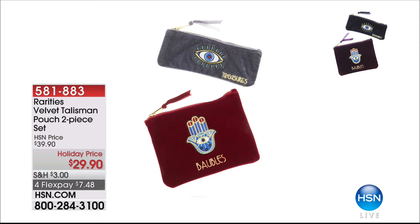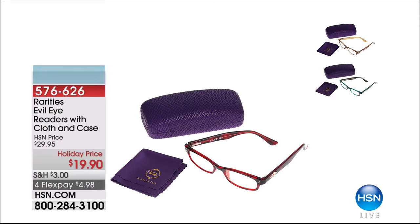These are the Velvet Talisman Pouch — you get a two-piece set, just choose your color. $29.90, and $7.48 to get them home on flex. Great for travel or to keep your jewelry in. Colors include burgundy and gray, or the richest deep intense purple and navy — completely hand-embroidered, the softest velvet, the strongest zip. You can put your jewelry, your glasses, makeup, electronics, chargers — anything. They're the gift that keeps giving all year long.